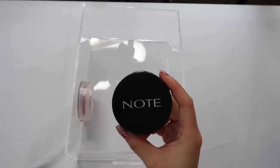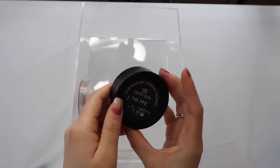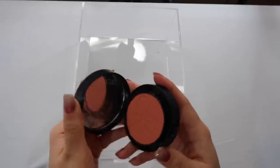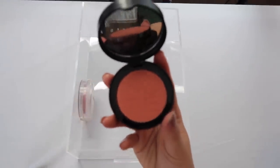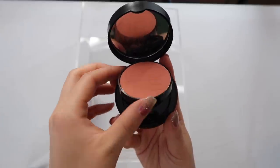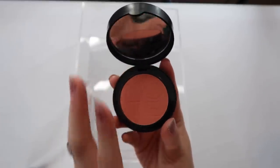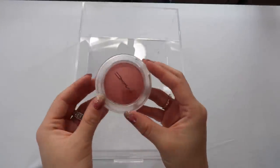I got this in a BoxyCharm and I absolutely love it. It's from the brand Note in the shade Desert Rose. Beautiful formula — I believe you can get these from Ulta and they actually sold out because people love these blushes so much. Packaging is nothing special, very cheap feeling, but the product itself is a really good blush.